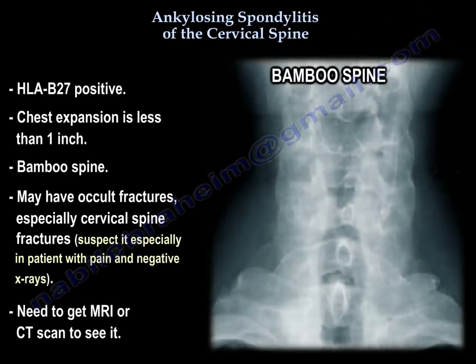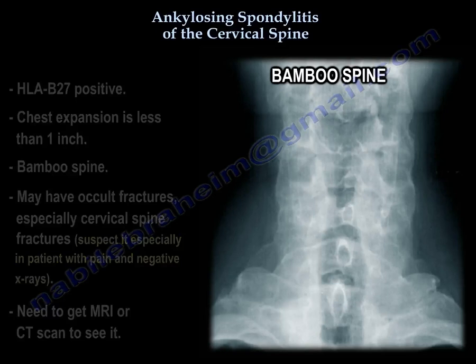You may have occult fractures, especially C-spine fractures. You have to suspect it, especially with somebody who has pain and negative x-rays. You need to get an MRI or CT to identify it.